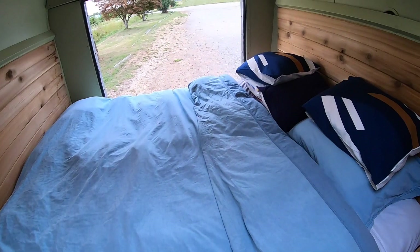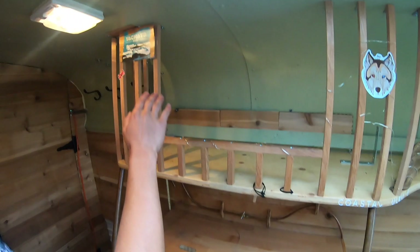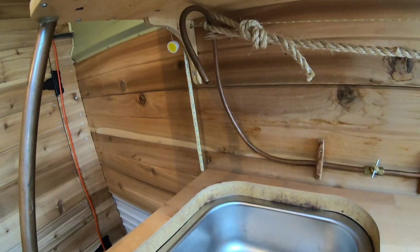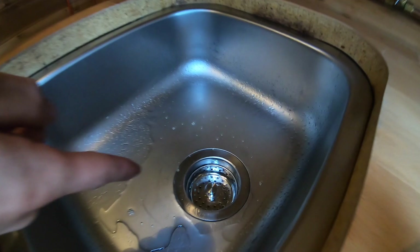Here we have our kitchen area with a lot of storage space on top. We have our sink — the water comes from an electric pump down there. We have running water as you can see. This drains to a wastewater tank located under the vehicle. The electric pump gets switched on by this switch here.